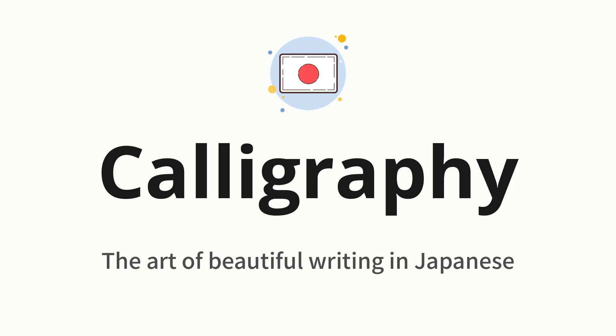Calligraphy, which means the art of beautiful writing in Japanese.